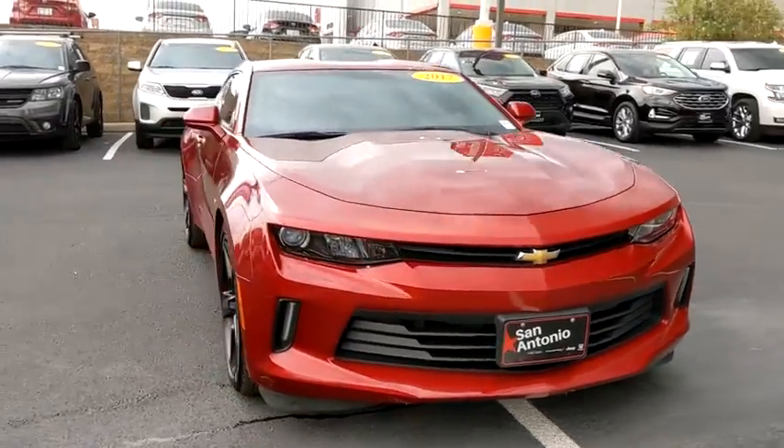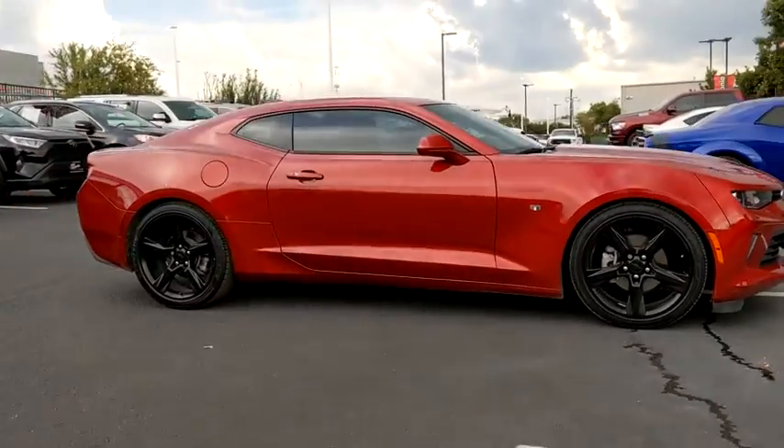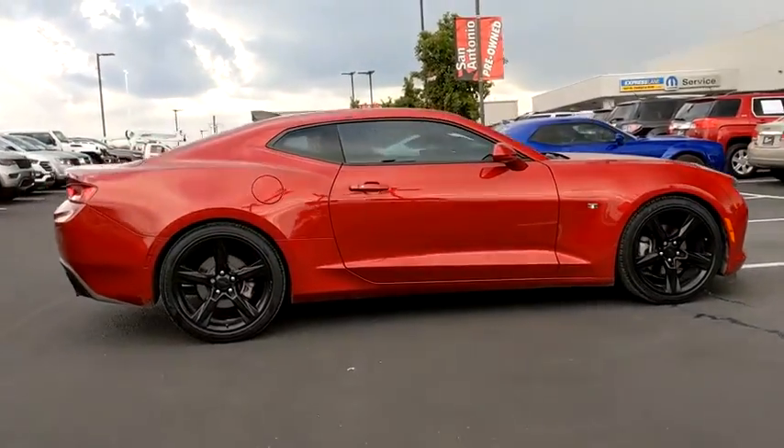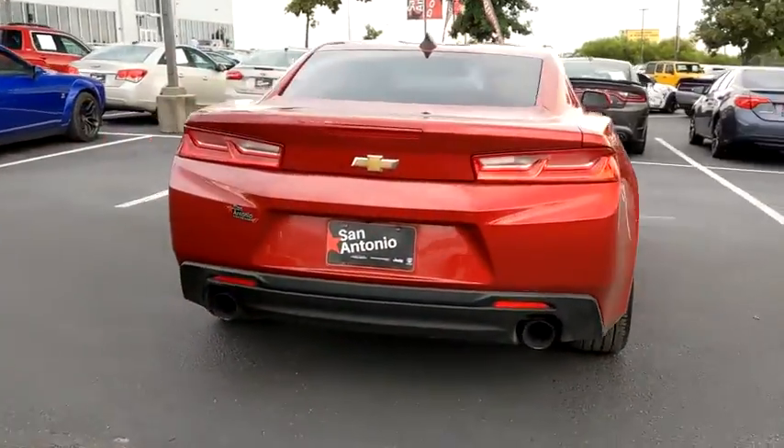We are pleased to show you the 2017 Chevrolet Camaro. Camaro was developed to be 21st century on every level, from its awe-inspiring design to its outstanding performance to its impressive efficiency.